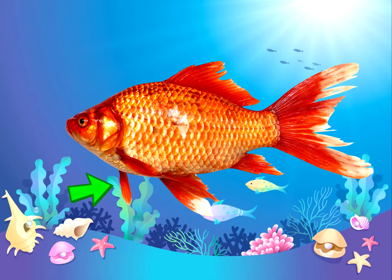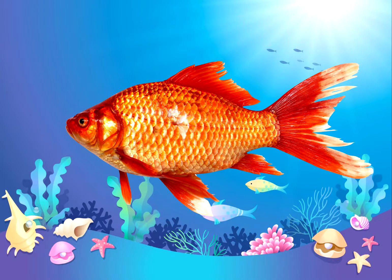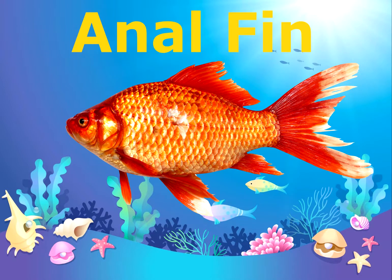Do you remember what you call this fin? You got it, it's the pectoral fin. What about this one? That's right, it's the anal fin.